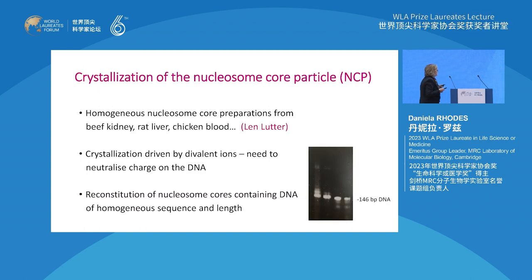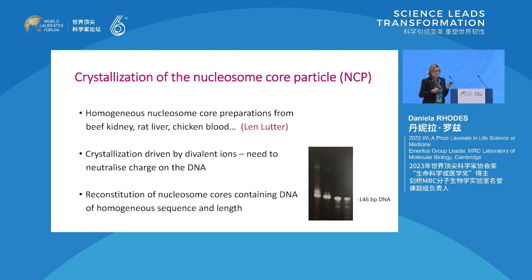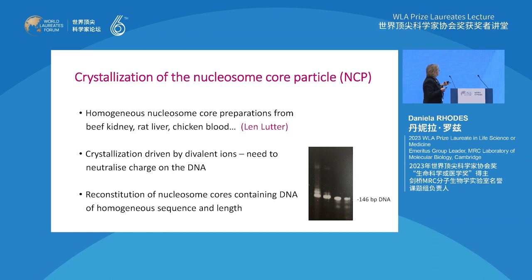How did we do it? In the 1970s when we started this work, there were no restriction enzymes and we didn't know how to express proteins. So the only source of material was from animals or native materials. We made nucleosome cores from beef kidney, rat liver, chicken blood, sea urchin sperm, and so on. Fortunately, there is a lot of chromatin in cells. If you do crystallography, you require milligram quantities of this material.